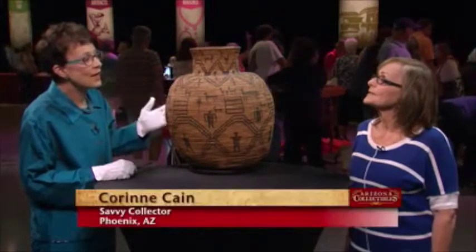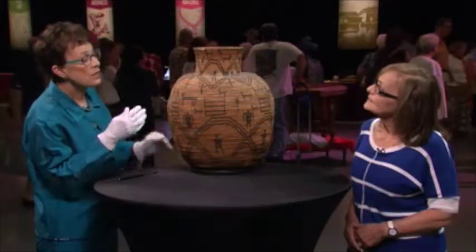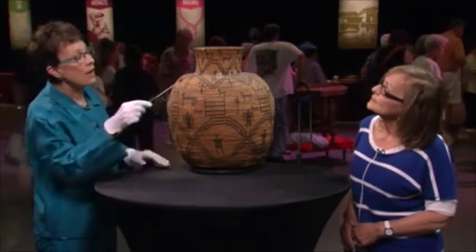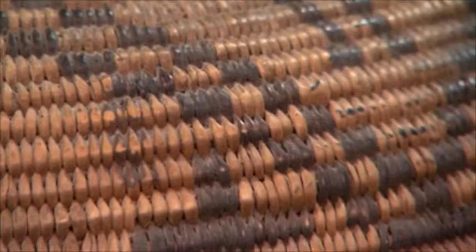What we have here is a 19-inch Western Apache Oya, basketry Oya, probably dating — we'll call it 1910-ish. Western Apache baskets are coiled typically using three rods of willow, so that's the foundation over which willow, which is the lighter material, and devil's claw, whose species name is martinia, is the darker material. That's what the materials are.